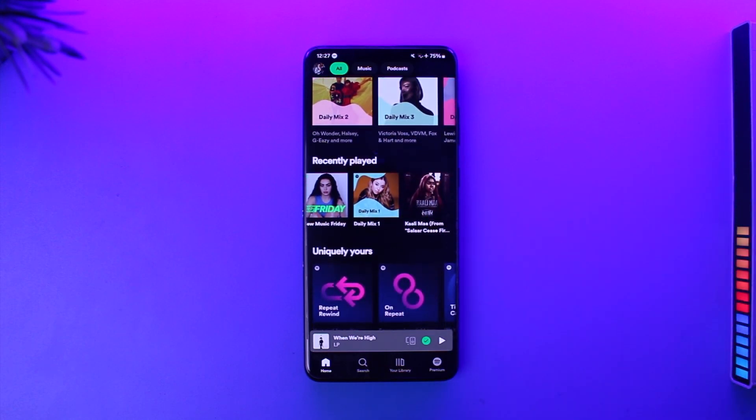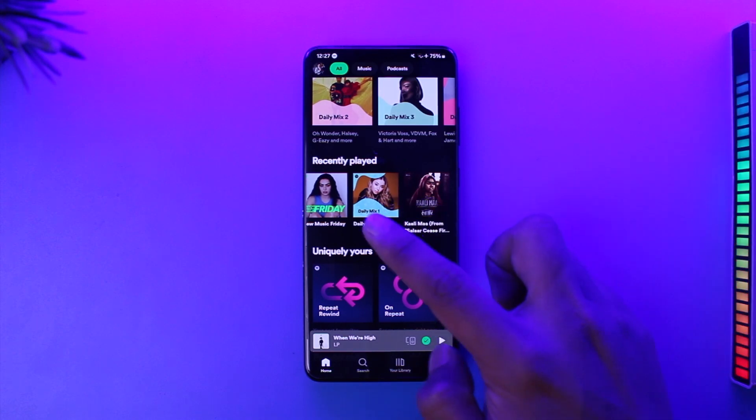Unfortunately, as of April 2022, Spotify made it so that it is not possible to clear your Spotify listening history, even if you are a premium user. However, you can hide your activity from others by simply turning off your social features and hiding your recent artist.